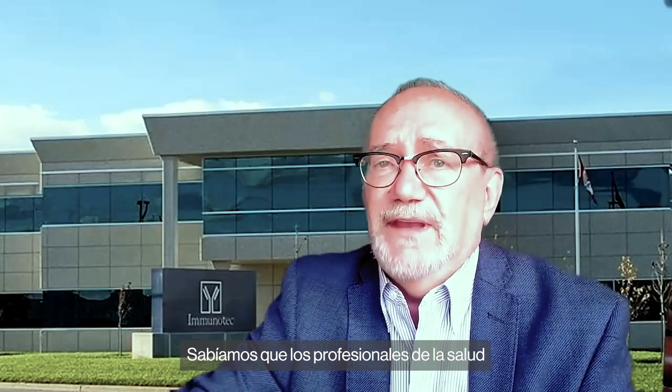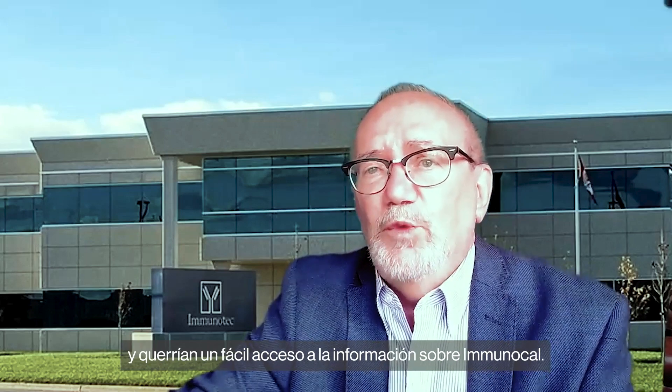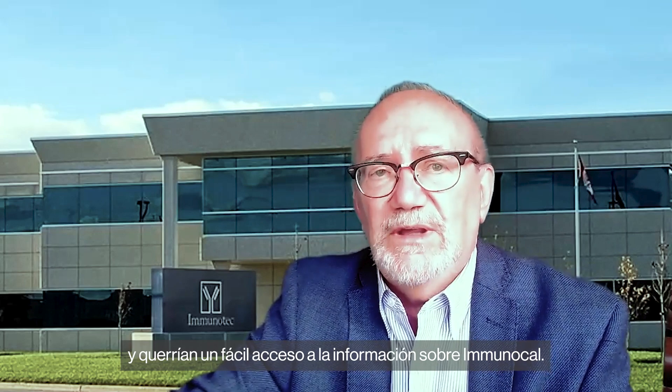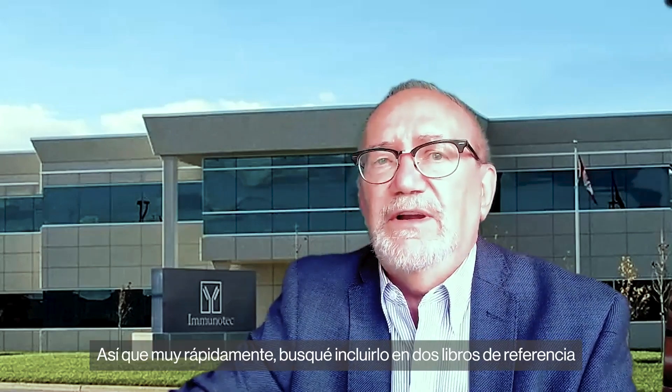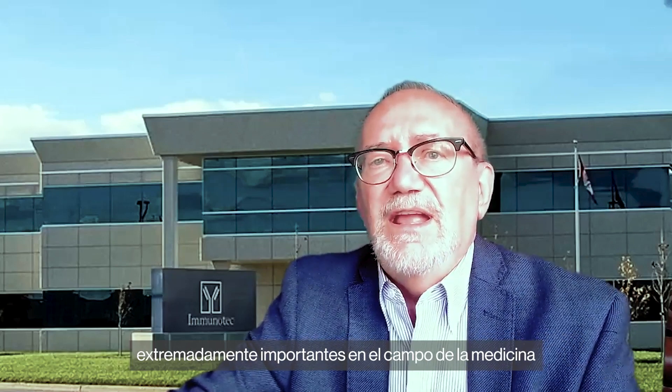We knew that health professionals were going to be interested in taking advantage of its benefits and would want easy access to information about Immunocal. So very early on, I looked into getting Immunocal listed in two extremely important reference books in the field of medicine and pharmacology, one in Canada and one in the United States.